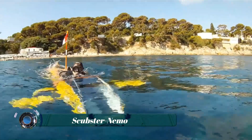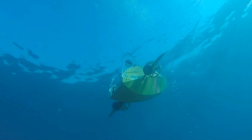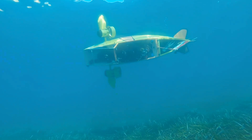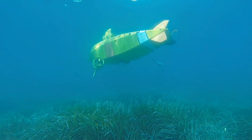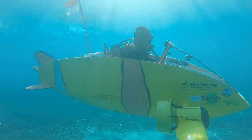The Scubster Nemo is a wet submarine powered by manual pedals and capable of all movements via two drives. It is an underwater vessel equipped with scuba gear and offers large maneuverability. The Scubster is powered by two batteries, with optimized maneuverability coming from two independently rotating propellers driven by two levers coupled to dive bars.